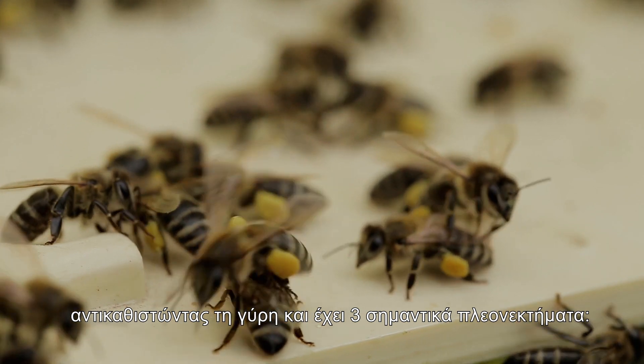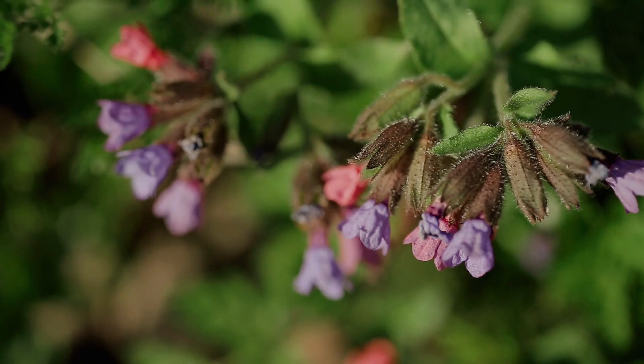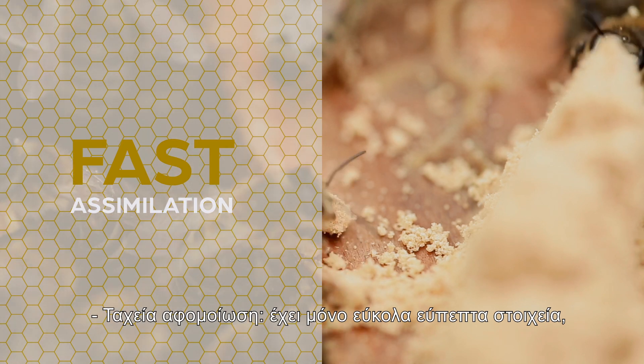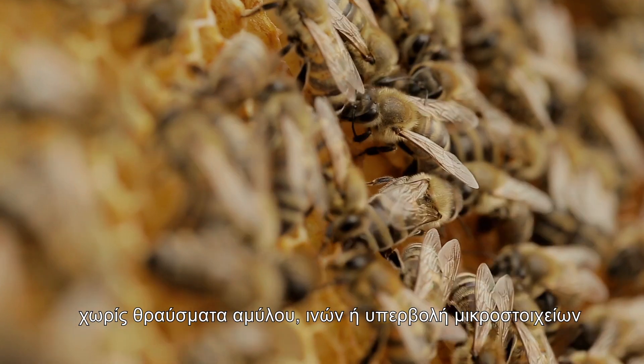Replacing pollen, it has three major advantages: it reduces the risk of disease transmission, it contains only plant ingredients that are sanitary and veterinary checked, and it allows fast assimilation. It has only easily digestible elements without starch debris, fibers, or excess of microelements.